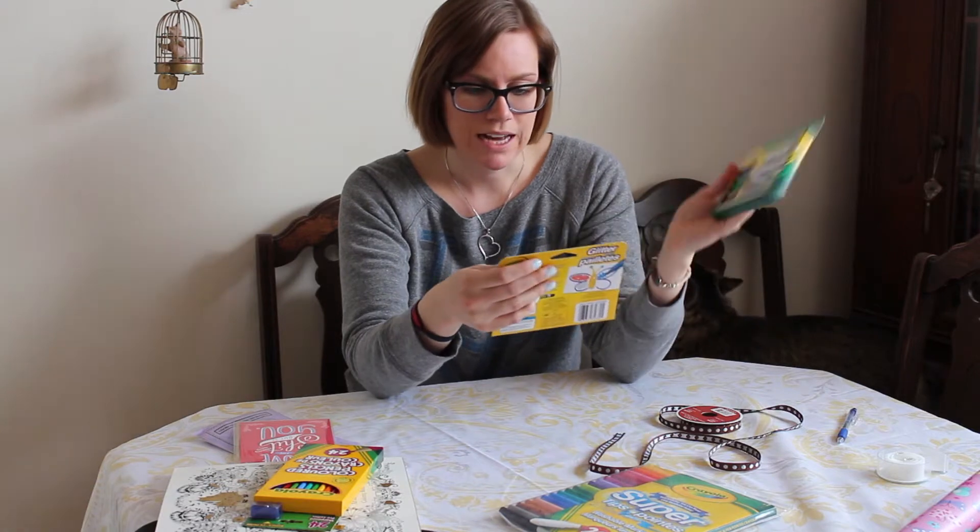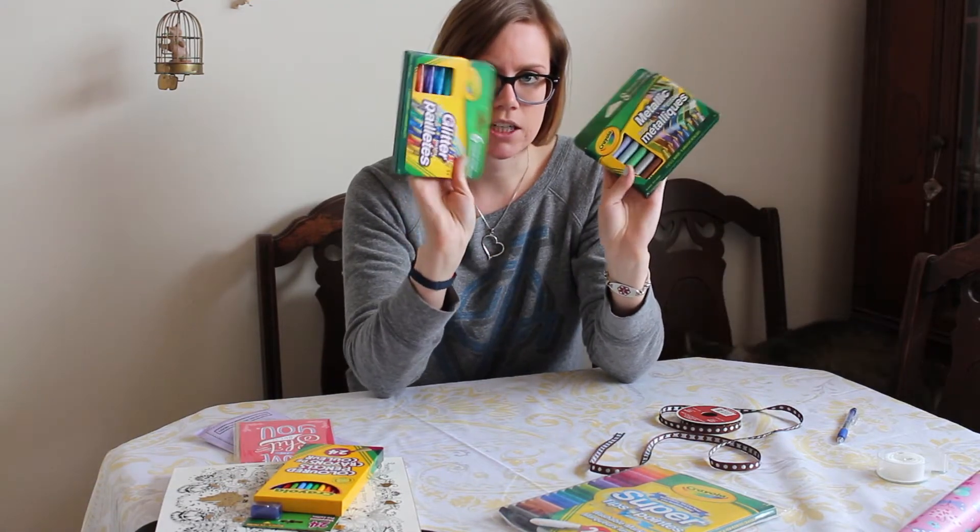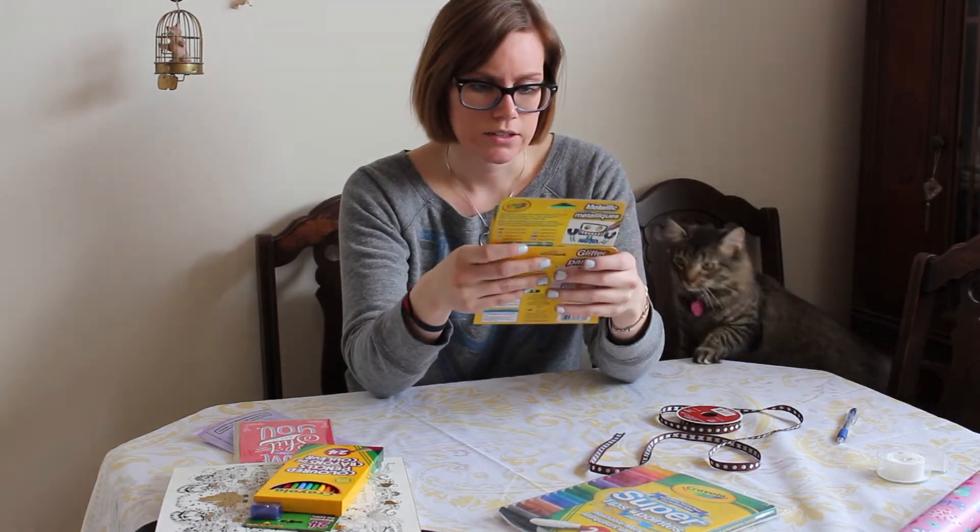My mom also picked up some things for me to give her — some metallic markers, some glitter markers. These are also Crayola.